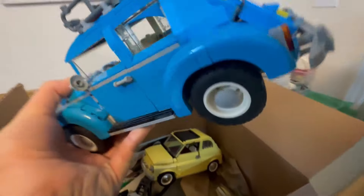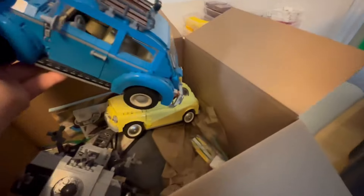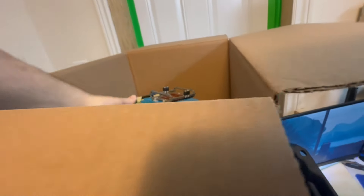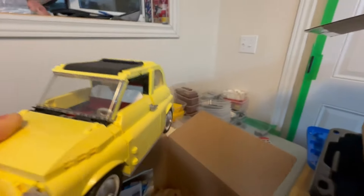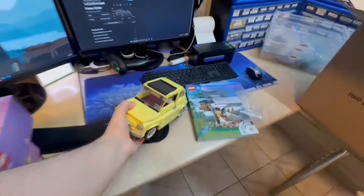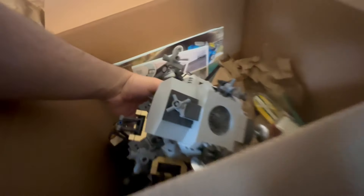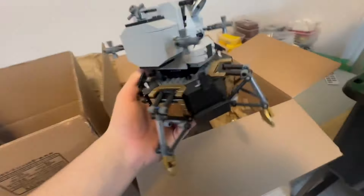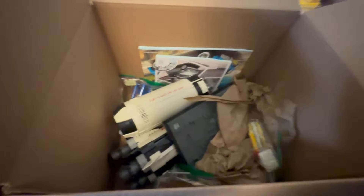Underneath this box there was this VW Beetle I think - I don't know much about cars - I don't see any identifiers on it. Then there was also this one - I think I like the other one a bit better. This one's like the one from the Cars movie - Guido, I think - not entirely sure on that. Then there was the Apollo Moon Lander.